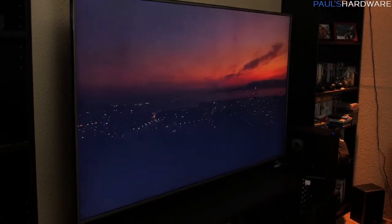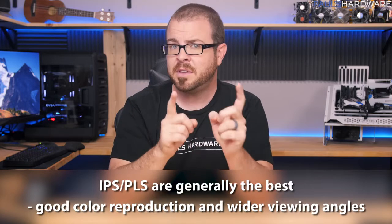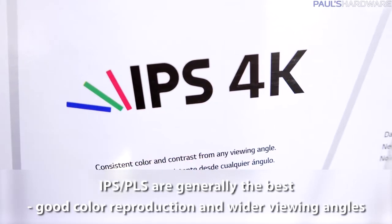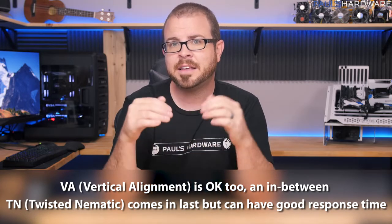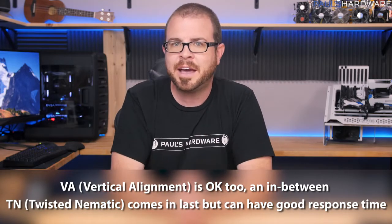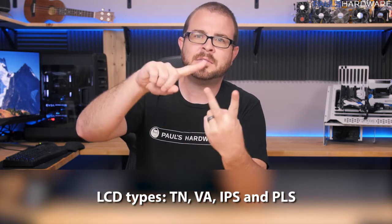Now for the LCD panel itself, there are four main types you'll see: TN, VA, and IPS or PLS, which are in the same category. IPS and PLS are generally the best LCD panel types, giving the best color depth — that's what I got. VA is also an okay standard. TN comes in last, though it's still perfectly adequate. So from worst to best: TN, VA, then IPS or PLS.